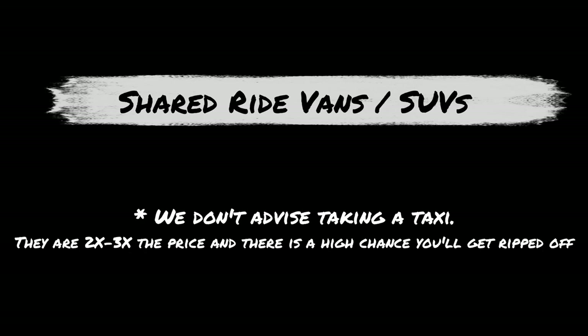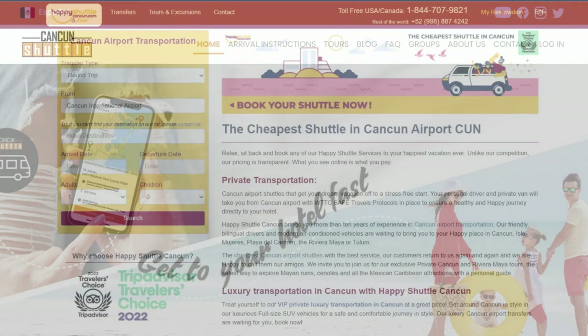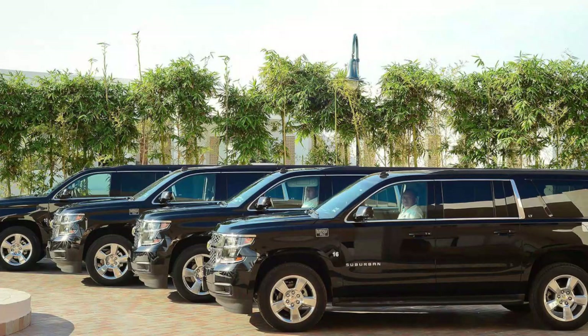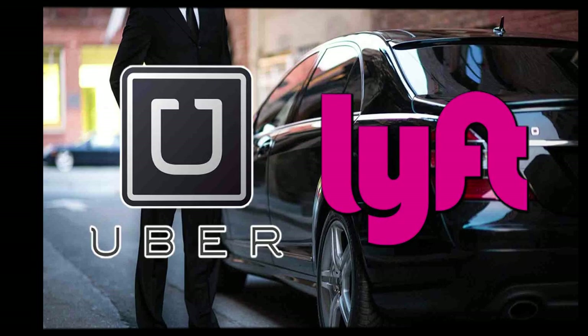The next best option to get to Tulum is a shared ride van or a private shuttle. You can find many choices on sites like Viator or TripAdvisor, or simply ask your hotel to assist with a booking. The cost varies widely, but you can estimate about $35 a person for a shared van or $80 to $140 for a private shuttle. For larger groups of four or more, this may likely be your cheapest and easiest option. And for those that are curious, there are no Uber or Lyft in the Cancun area due to the very strong local taxi unions.